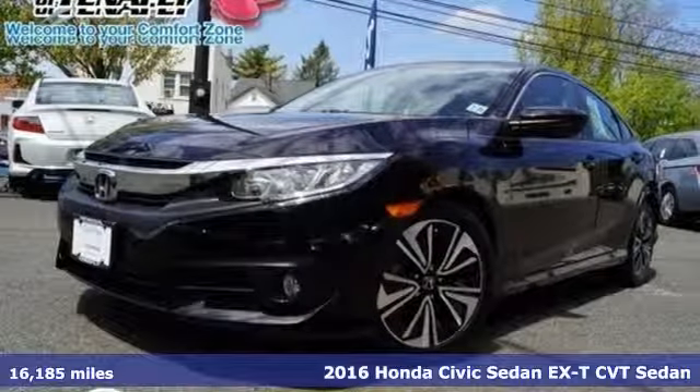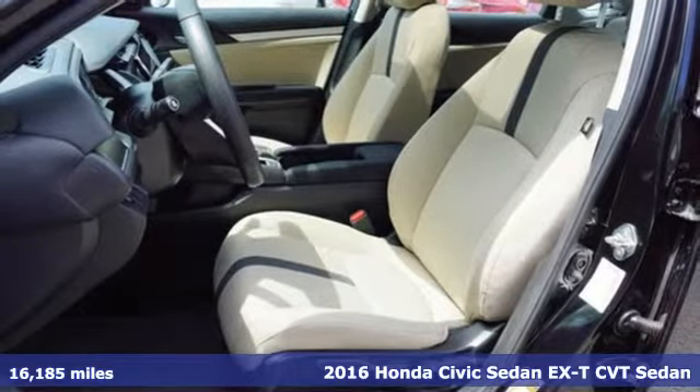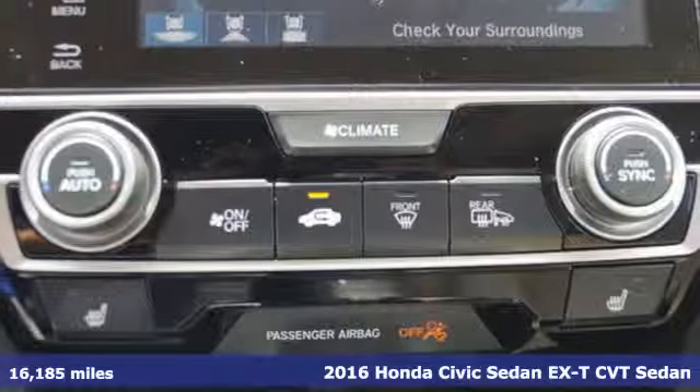It's a 2016 Honda Civic Sedan. Get more mileage out of every drive with this Civic, and it comes with all the amenities you need.